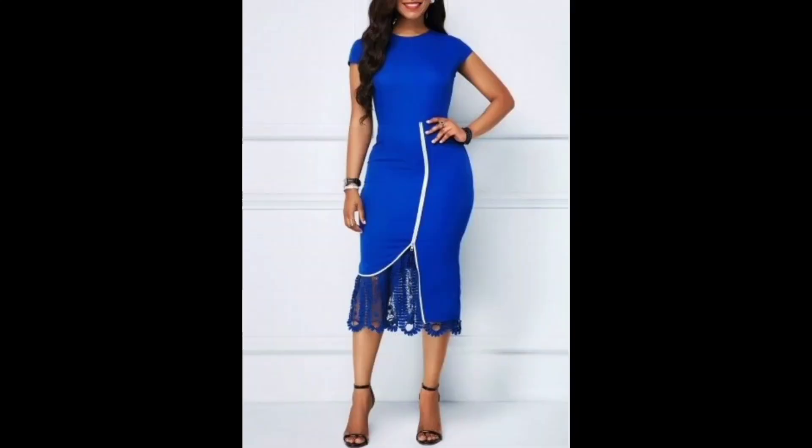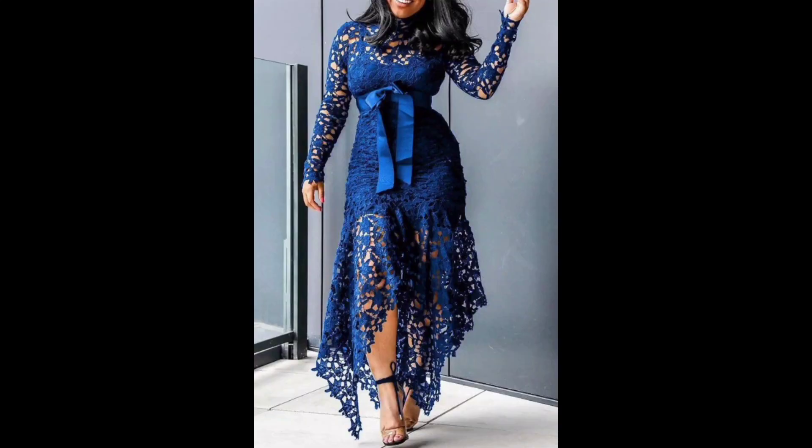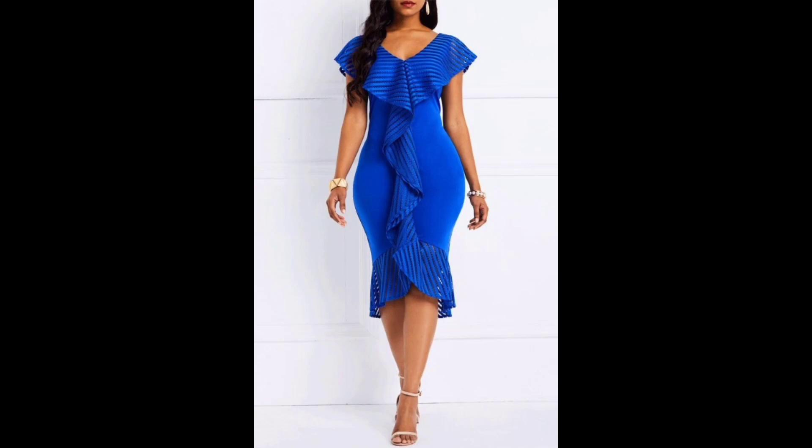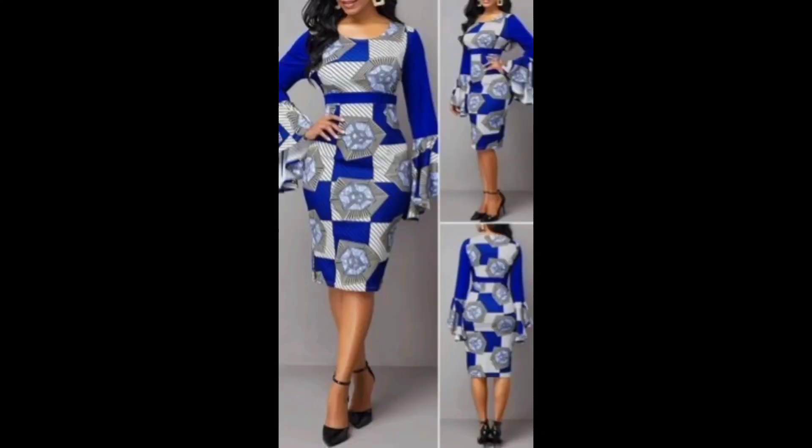The term 'bodycon' is the shortened version of 'body conscious,' which refers to the way the dress closely follows the contours of the body. An ultra-modern bodycon dress might feature unusual or avant-garde design elements such as cuts, geometric patterns, or bold colors. It may also incorporate cutting-edge fabrics or construction techniques.